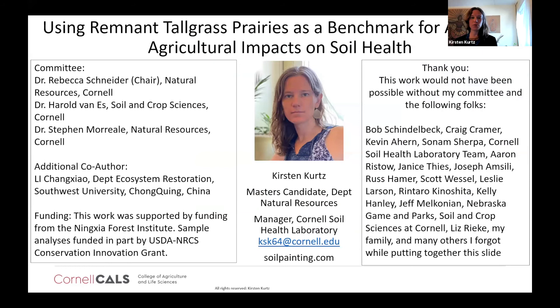Thank you so much to my committee, especially my chair Rebecca Schneider, who worked with me very closely, as well as Harold Van Es, my boss, colleague, and co-committee chair, and Stephen Moriel from Natural Resources. We have an additional co-author from China. This work was funded by the Ningxia Forest Institute in China, and some sample analyses were funded in part by USDA NRCS Conservation Innovation Grants. Thank you all so much for your attention and for the opportunity to pursue this education at Cornell.